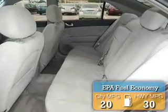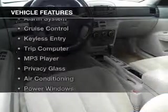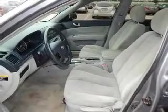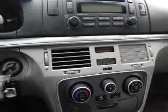Great fuel efficiency saves you money by requiring fewer trips to the gas station. The features include steering wheel controls, aluminum rims, an alarm system, cruise control, keyless entry, a trip computer, an MP3 player, privacy glass, air conditioning, and power windows.